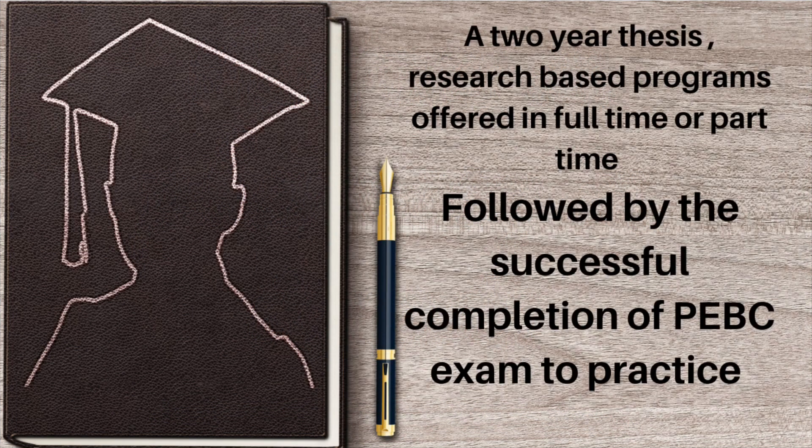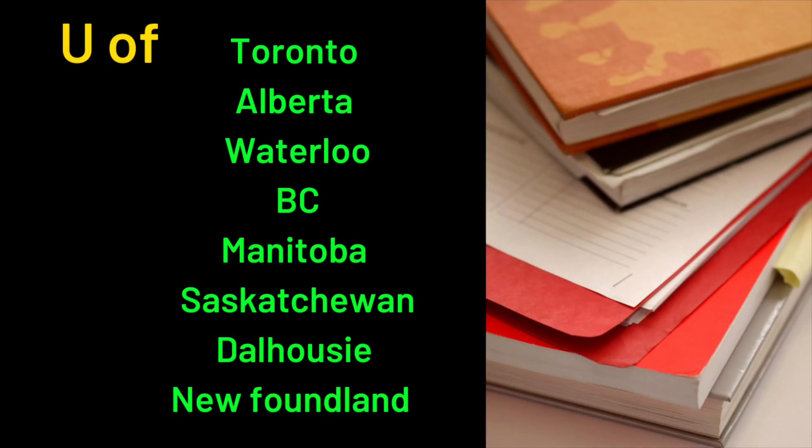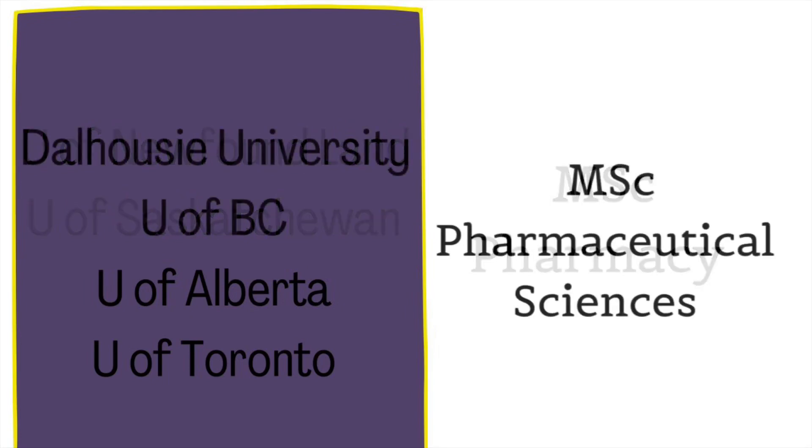The Masters of Pharmacy is a two-year thesis and research-based program offered in full-time and part-time. The courses offered are MPharm, MSc in Pharmacy, MSc in Pharmaceutical Sciences, and MSc in Pharmacology. Among the universities offering these programs, the University of Toronto, Alberta, and Waterloo are the best ranked.